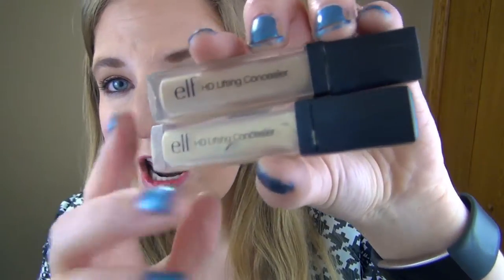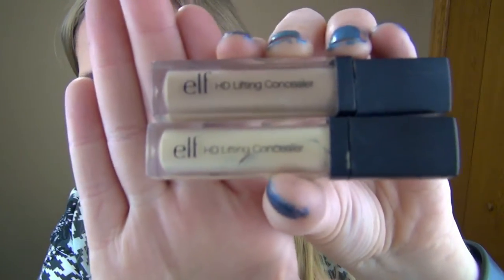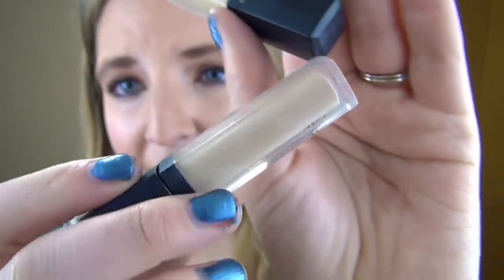My last two concealers are the ELF HD Lifting Concealer in Fair and a highlight shade — Fair and Light or something like that. I've been using one to cover blemishes and sometimes the other one as well. As you can see, both have been used quite a bit. I really need one that can cover up and last all day, so if you have a concealer recommendation, let me know — high-end or drugstore. I now have a full-time job so I'm willing to invest.